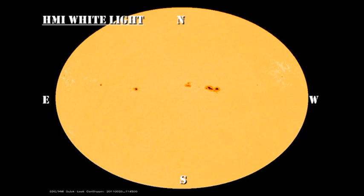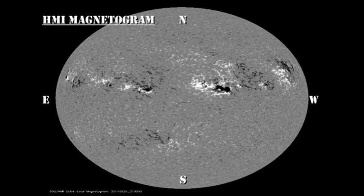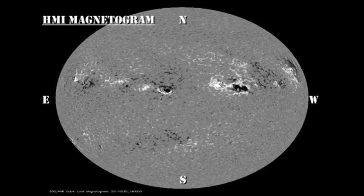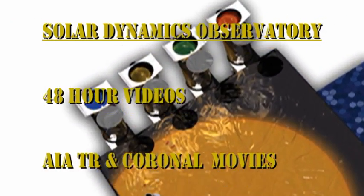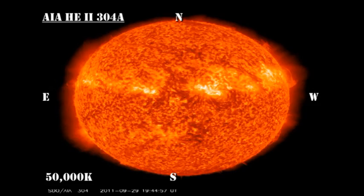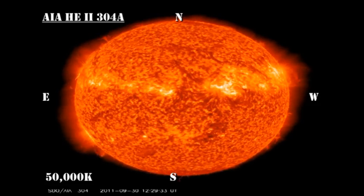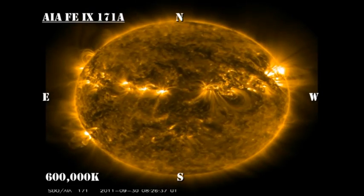Now let's take a look at the evolution of these regions over the last 48 hours. In both the sunspot movie and the magnetic movie from the HMI instrument, I would concentrate on region 1305 and compare its growth with region 1302 next to it. In the transition region from the AIA instrument on the Solar Dynamics Observatory, we see a beautiful eruptive event from region 1302. You can see the splash of material exiting to the northwest. Watch for it — it's right at the end of the video sequence. Also look for the same phenomenon in the low-temperature coronal movie.